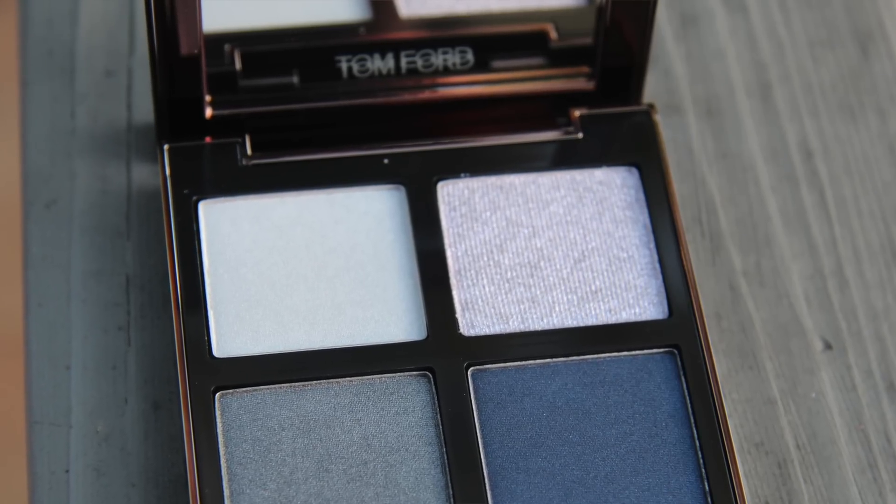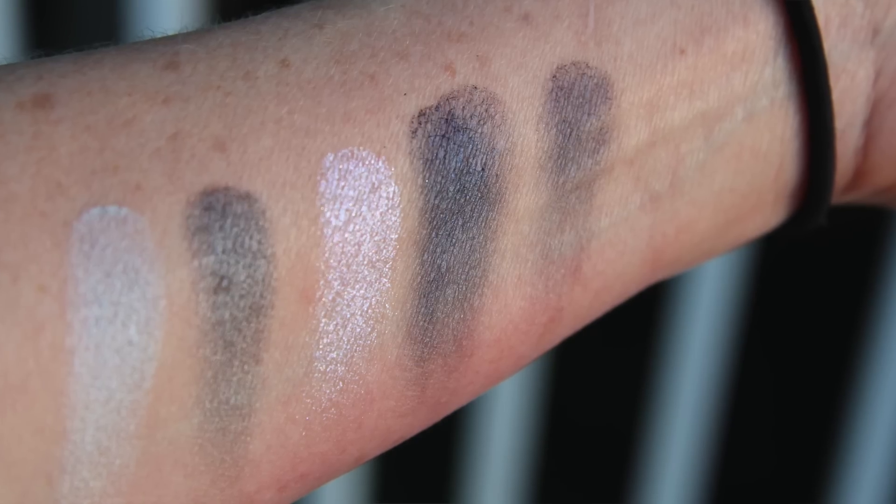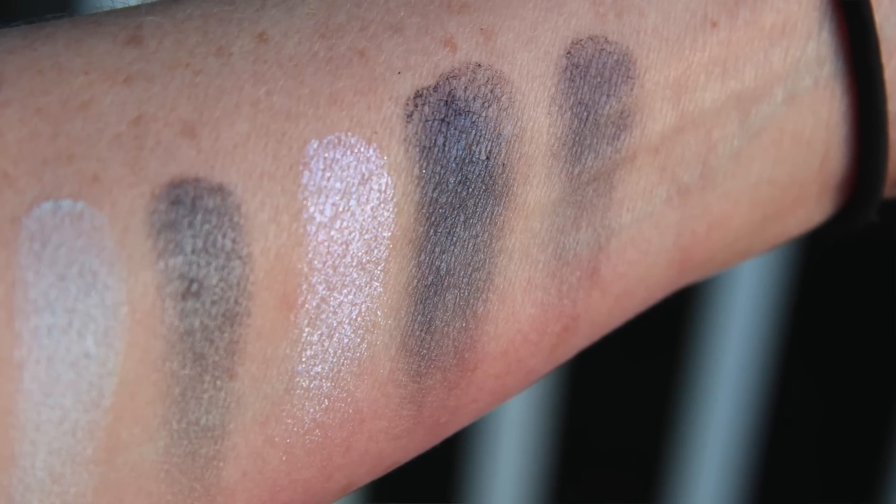Starry Night is one of the five new eyeshadow quads that Tom Ford came out with in January 2016. The rumor is — and no one's gotten final, absolute, 100% confirmation from Tom Ford the company — but the rumor is four palettes are being retired and five are coming in, and the five new ones are permanent, but we don't know for sure.